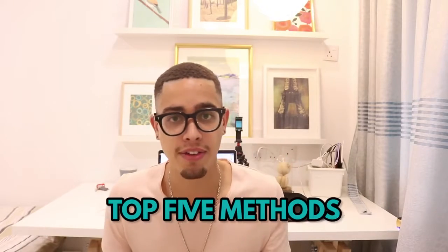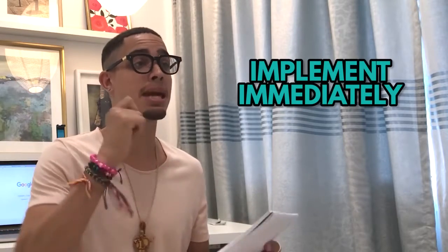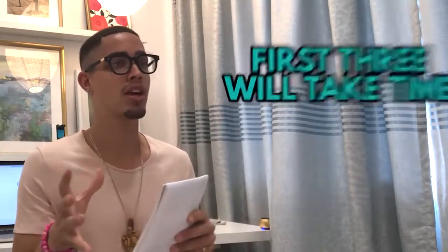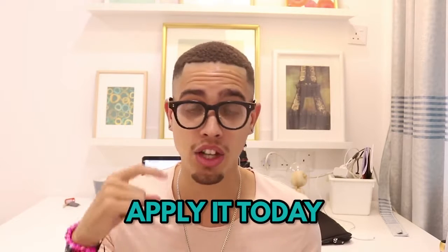In this video we're going to cover the top five free traffic methods. This is for beginners who want to learn how to generate free traffic, get off their feet, and reinvest back into their business. Stick with me to the end because methods four and five are things you can implement immediately and get results from right away, while the first three will take some time.